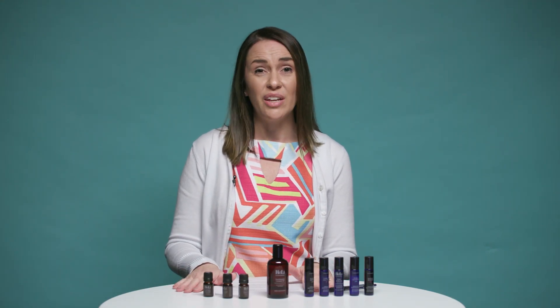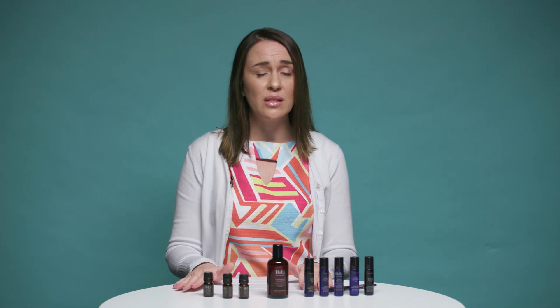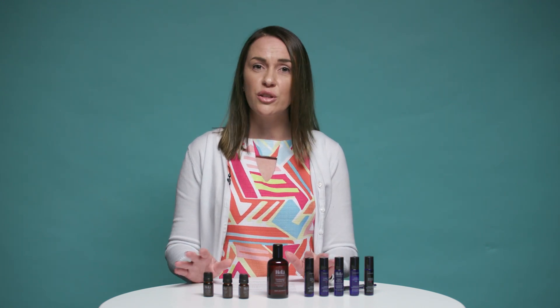Essential oils have even been used internally for years. They have been known to replace things such as spices and herbs in cooking, but they are extremely more potent than a natural herb or spice. That's why with our Kickstart, you would need to dilute a few drops in a bottle of water before ingesting.